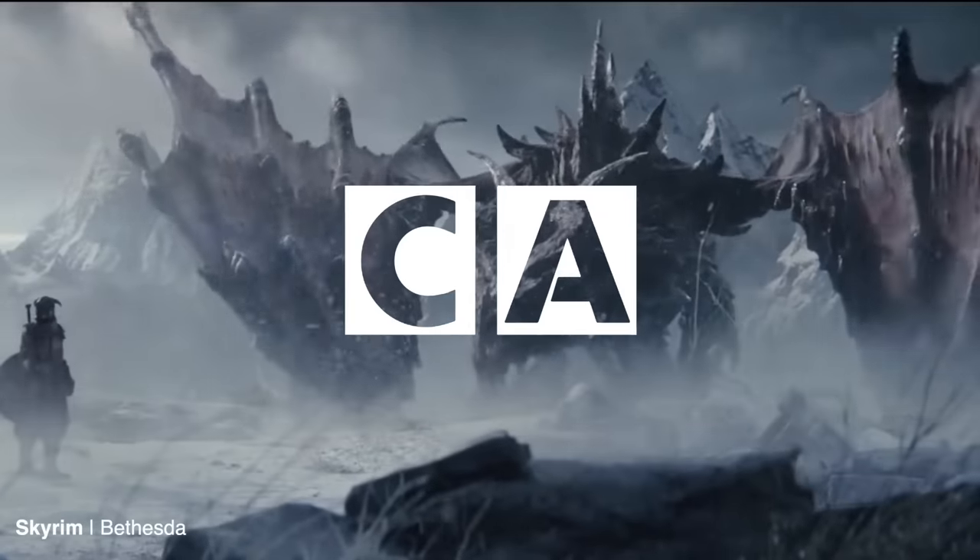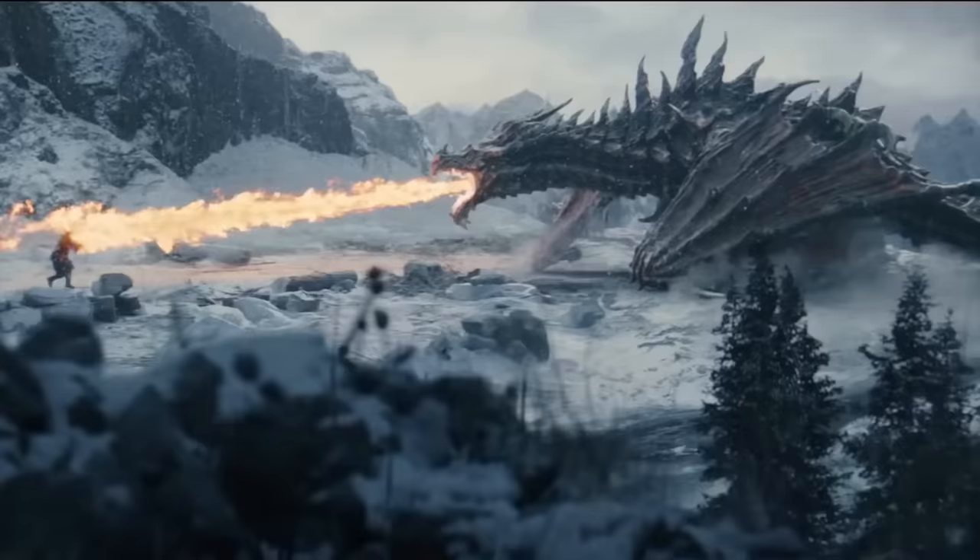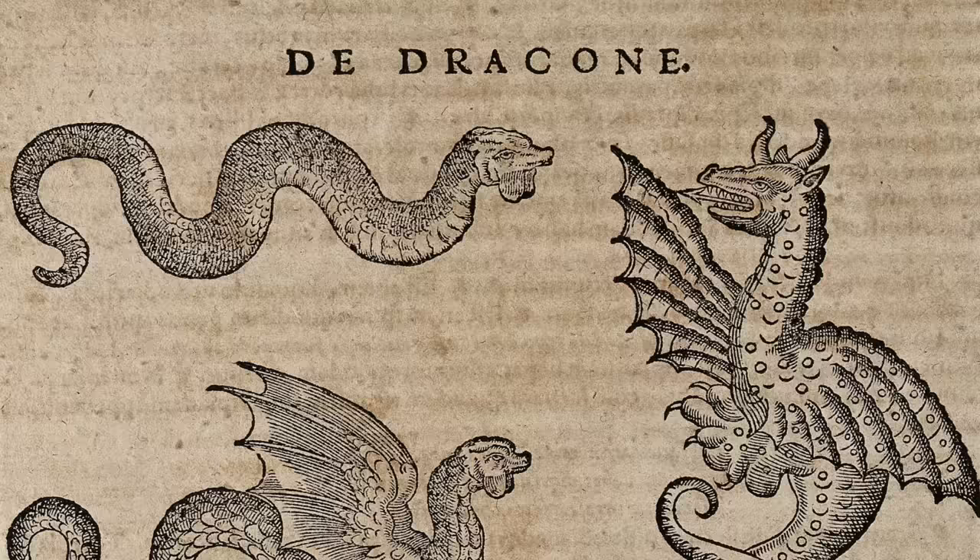Few mythical beasts loom larger in the human imagination than the dragon. No matter what form these scaly creatures take, or which folklore they come from, legends are almost always more captivating when they include these fantastical monsters.